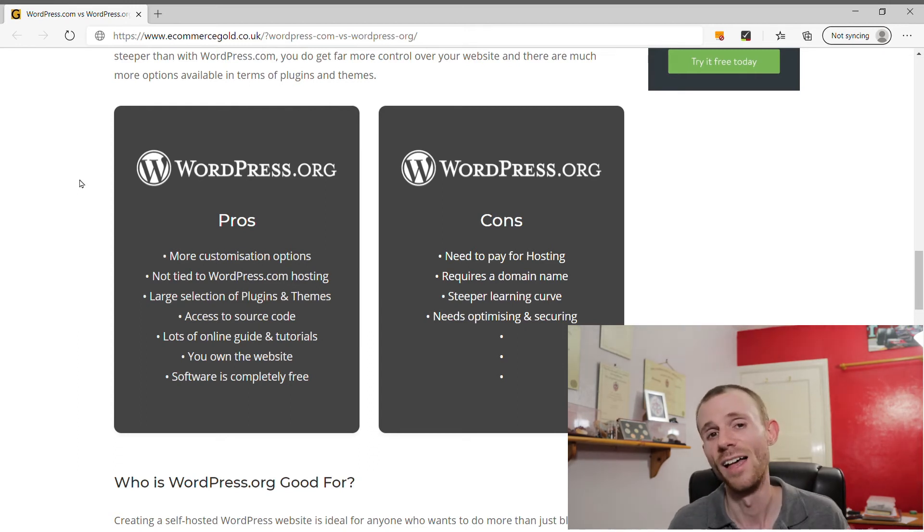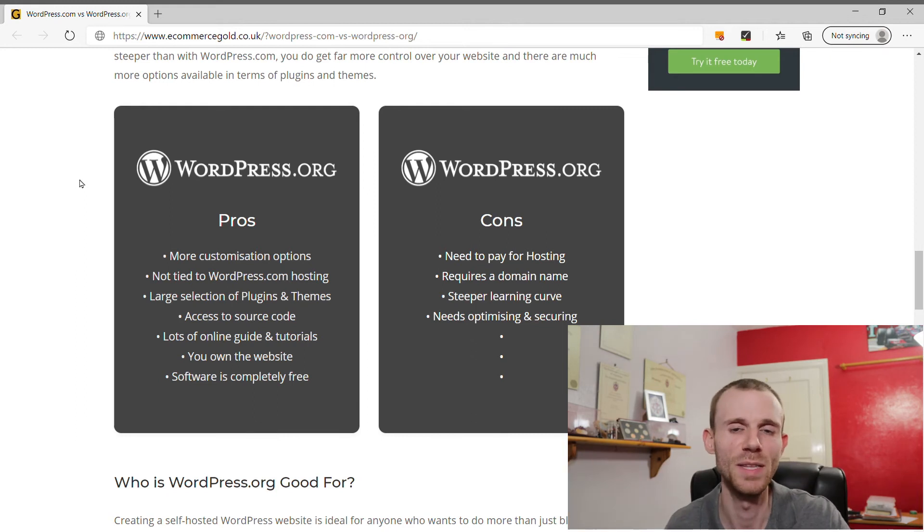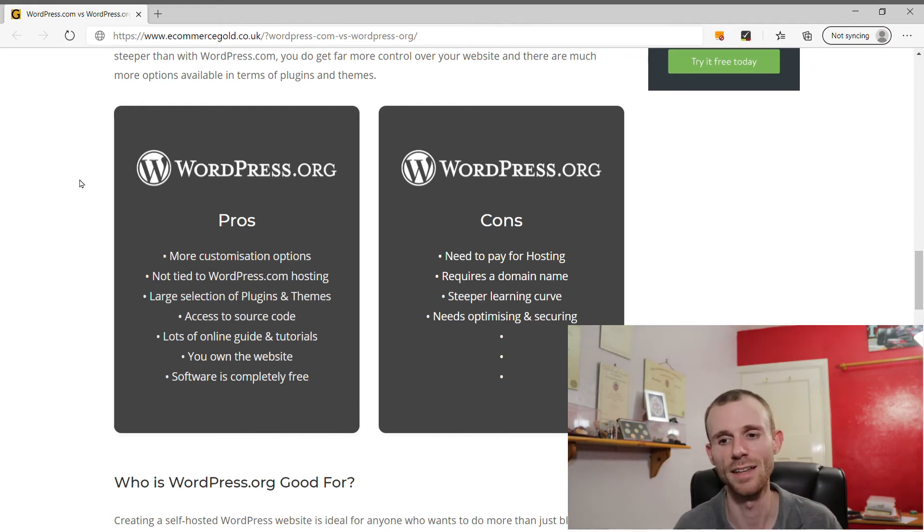You'll also need to optimize and secure your website yourself, since it's open source software. Some of this is server-side and some is website-side, so it's part of the learning curve with WordPress. However, there's a massive amount of resources out there to help you — from plugin developers to bloggers to YouTubers — so you won't be going it alone.